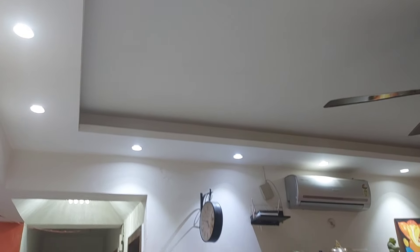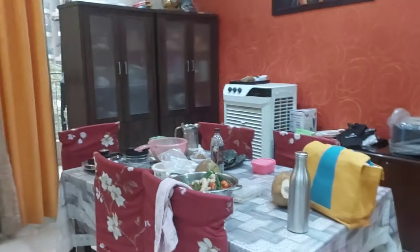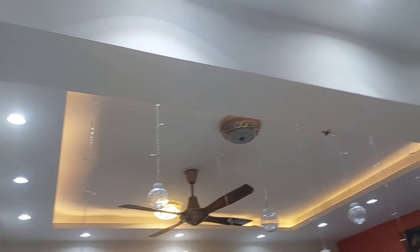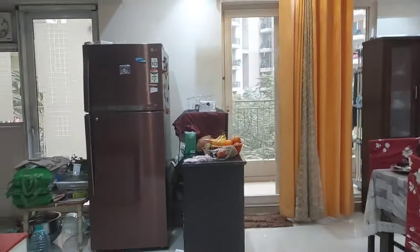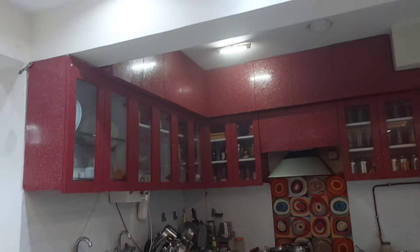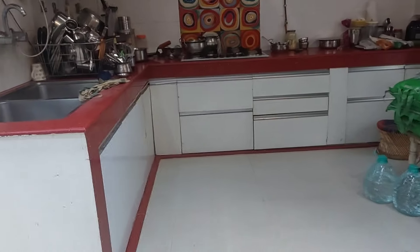इस flat में अगर आप देखें, इनको servant room की requirement नहीं थी, तो इन्होंने मंदिर काफी अच्छा बनाया हुआ है। सामने जो door देख रहे हैं, वो attached washroom का था, तो इसको आप किसी भी तरीके से utilize कर सकते हैं। अगर साथ में रखना चाहते हैं तो रख सकते हैं, और इसी के through आप kitchen में भी enter कर सकते हैं।